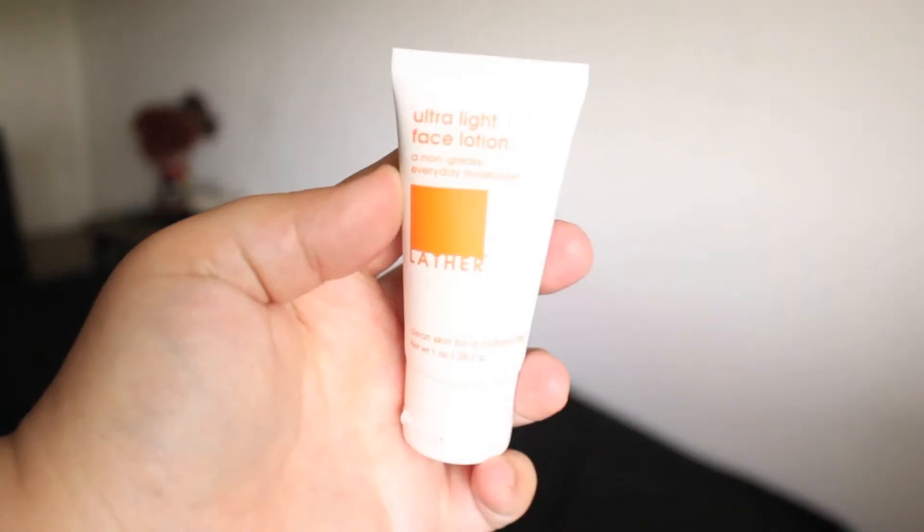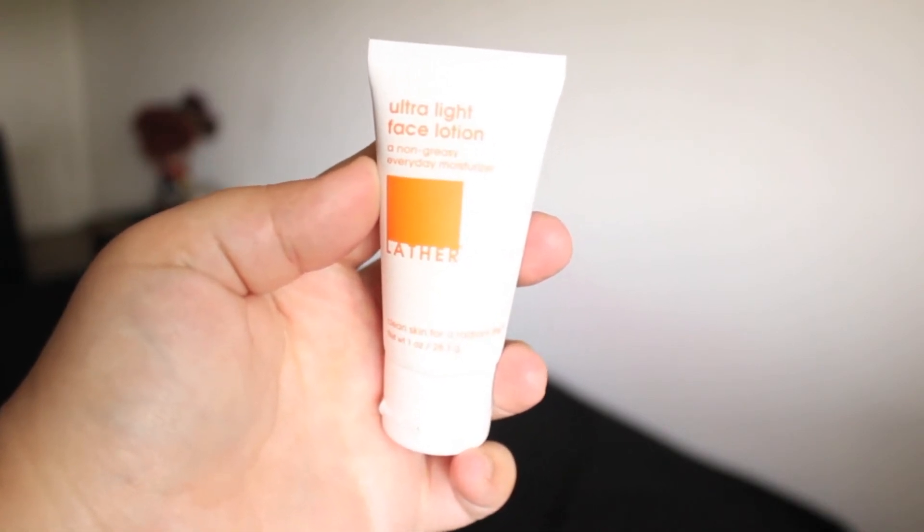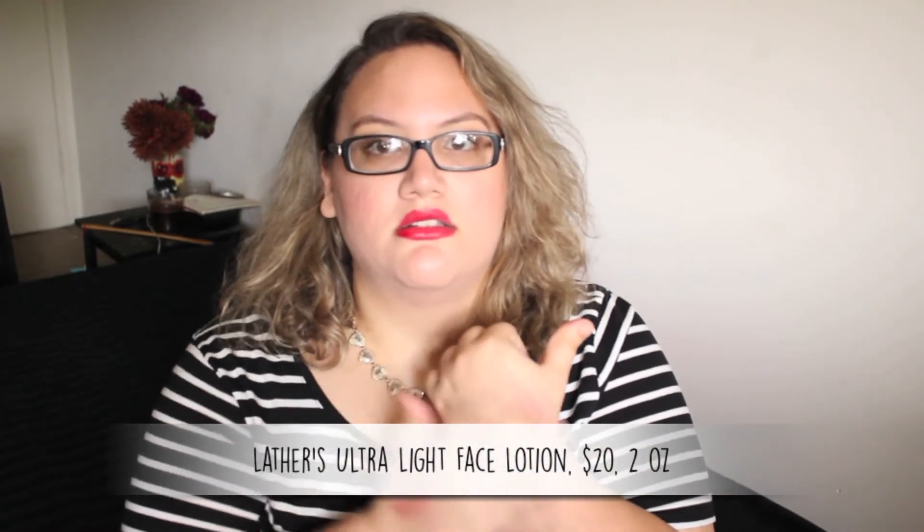Last one — this is from Lather. This is an ultra light face lotion, a non-greasy everyday moisturizer. I'm excited to try different moisturizers from different companies because you just never know which one is going to be like the one. I currently use Clean and Clear. It passed my seal test, guys — that's always nice. It's a really nice size, one fluid ounce. It smells clean, it has that big clean scent to it. It's nice and cooling — it smells like a baby's bottom, honestly. Like Johnson and Johnson baby lotion in the pink bottle — I love that smell. It's close to that, definitely a baby smell. I'm really, really impressed.